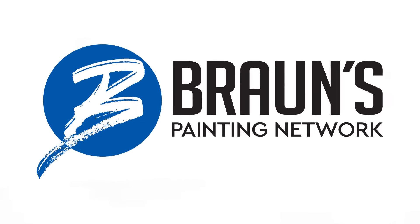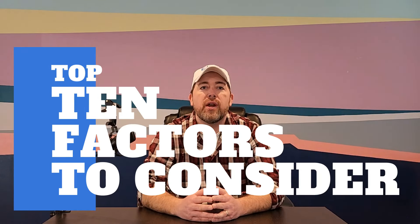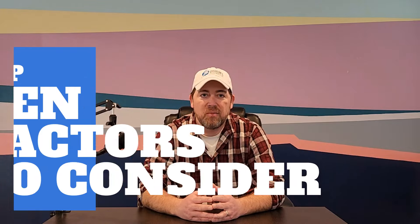Hey guys, I'm Steve Braun, owner and founder of Braun's Painting in Camillus, New York, and your host here on Braun's Painting Network. Welcome to the Paint Trainer series on Braun's Painting Network where we motivate, train and entertain for all things residential painting. Let's get right into the top 10 factors you need to consider before getting involved with a residential painting project.